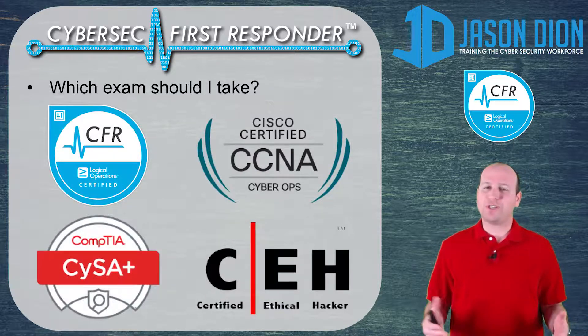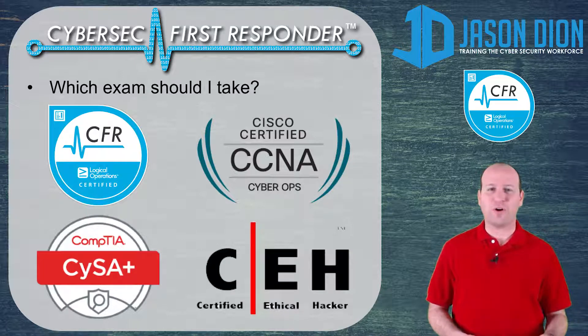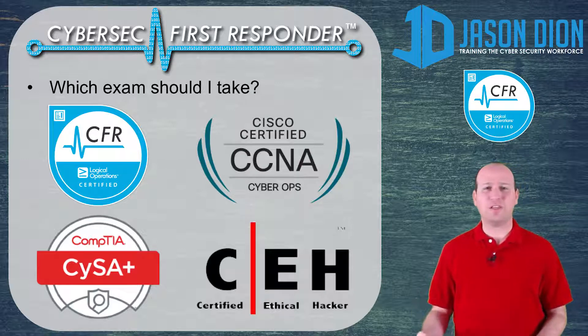Now, which exam should you take? When you start looking at the exams out there — the CFR, CCNA CyberOps, CYSA Plus from CompTIA, and CEH from EC Council — they're all pretty much competing exams in the same space. They all cover about 70% to 80% of each other. So what's really the difference?